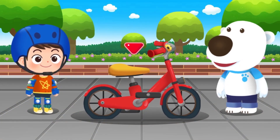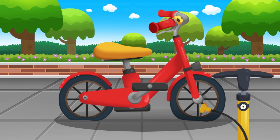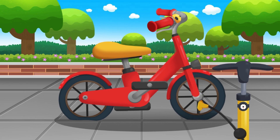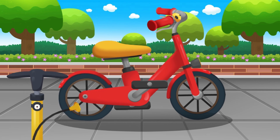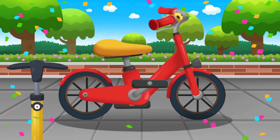Check your bike before riding. The tire is flat. Use the pump to inflate the tire. Good job! The tire is inflated.